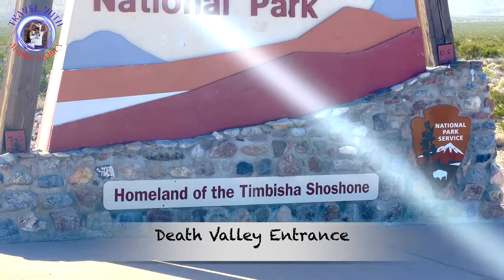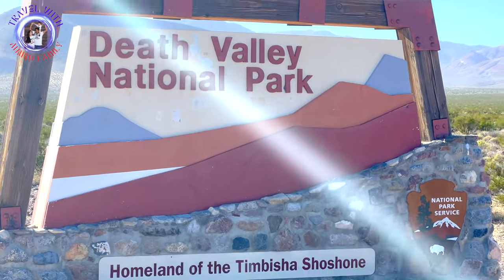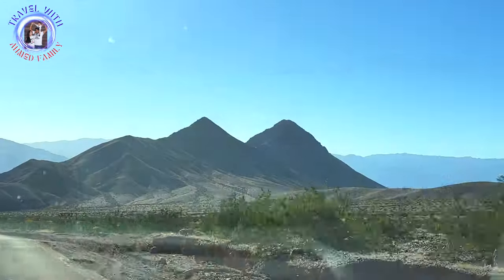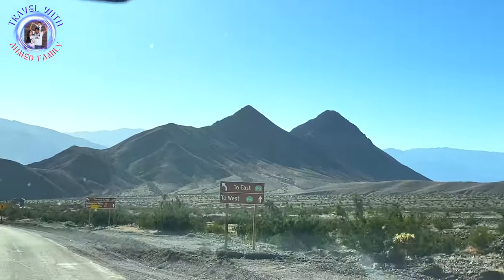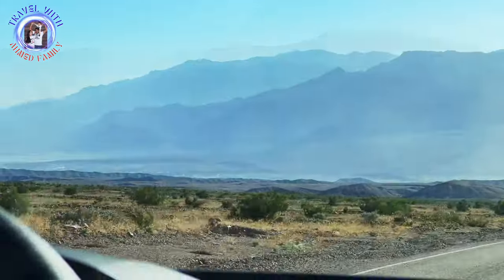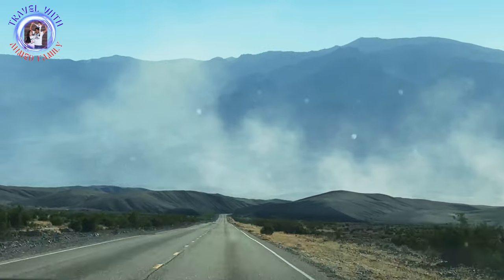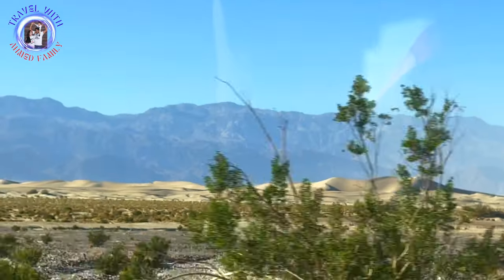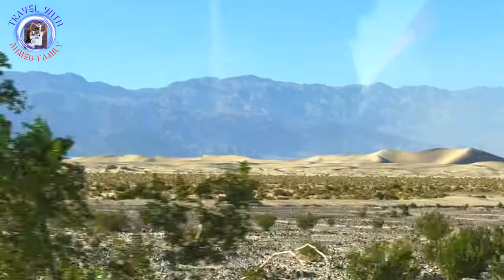If you want to watch the full video of our Death Valley trip, check the link above. You can enjoy sandboarding, sand diving, or camping on the dunes. Less than 1% of the desert in Death Valley is actually covered by sand, but there are five unique sand dunes located inside the park grounds.